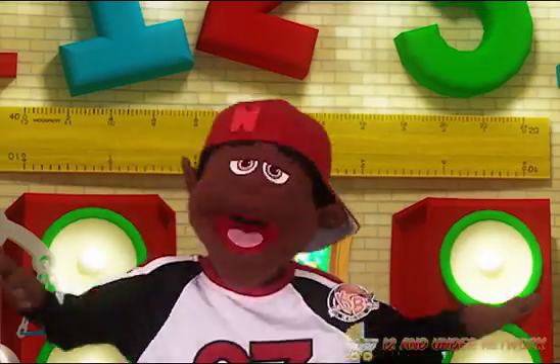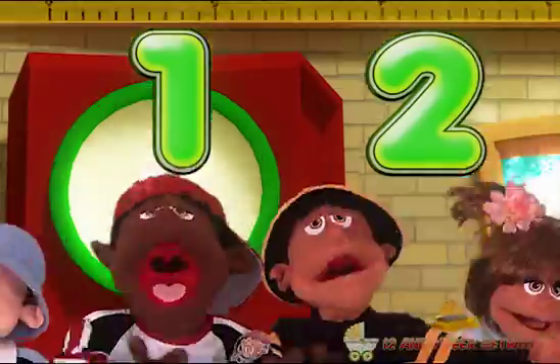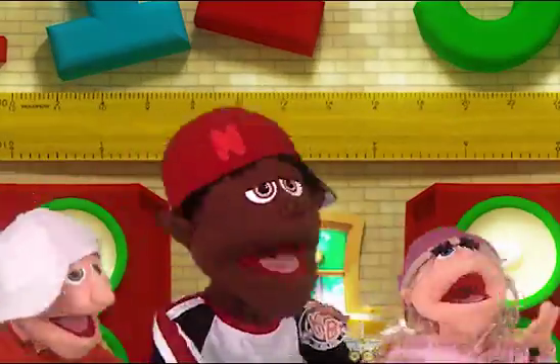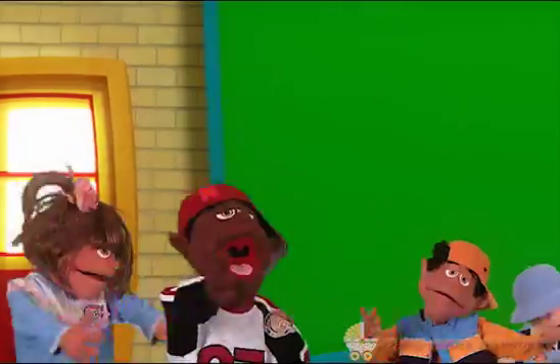As we proceed to teach you what you need! 1, 2, about to add it up! 3, 4, about to add it up! Yeah! Lil' Nick about to tear it up! Yeah! 1, 2, 3, 4! Hit it!